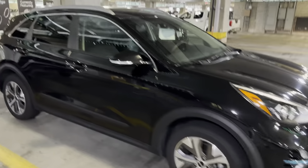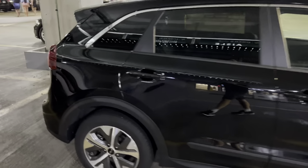And also on the back, it has the electric badge.